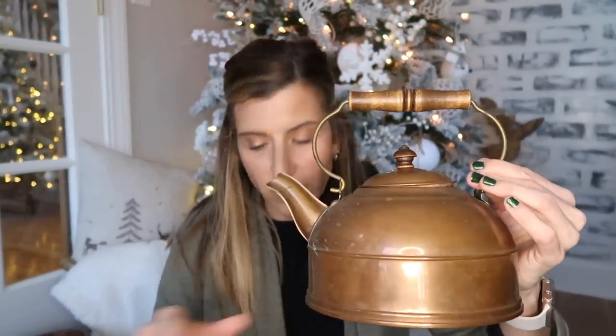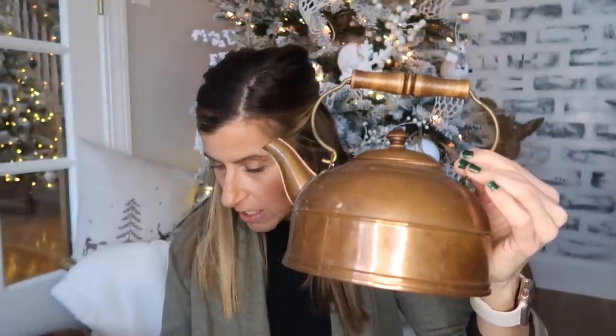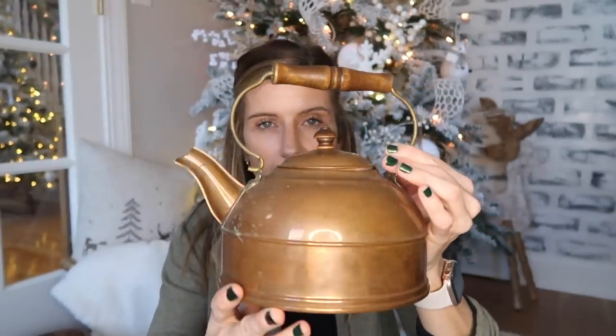I did want an old copper tea kettle, and I did find this one. It was normally $27 and I got it for $21.60. It has a wooden handle and is super aged looking. I may try to clean this up but I don't know — I like it just like this. I think it'll be perfect either on the stovetop or on my open shelving in the kitchen.